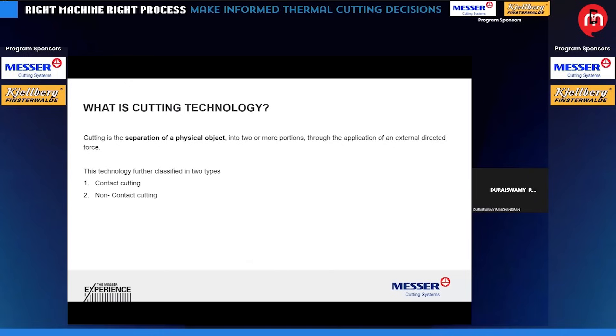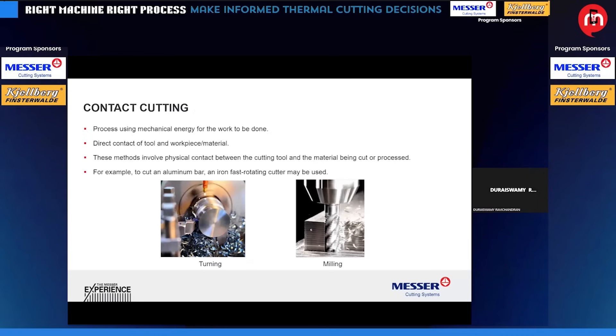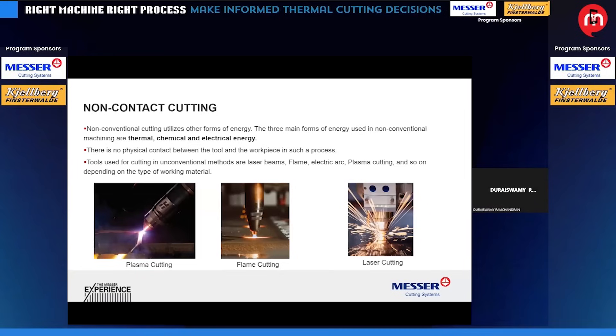Thermal cutting is a part of the cutting process. We generally have two types of cutting processes: contact cutting and non-contact cutting. Contact cutting involves lathe milling machines and machining centers where there is physical contact of the cutting tool with the material. Our process is non-contact cutting, using thermal energy. We have three types of technology: oxyfuel — also called flame cutting — plasma cutting, and laser cutting.